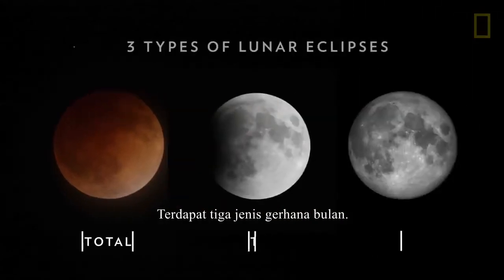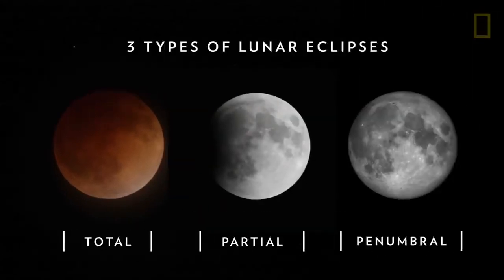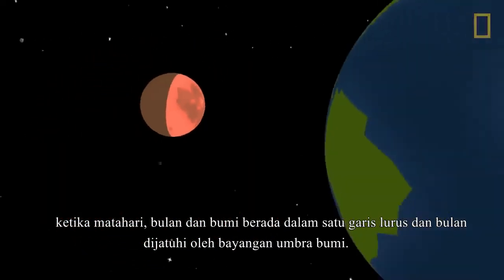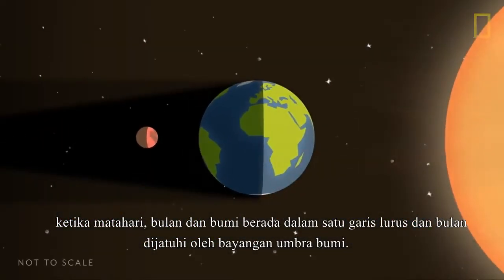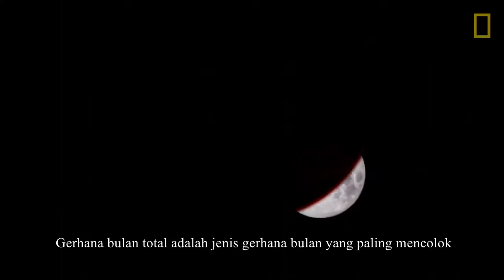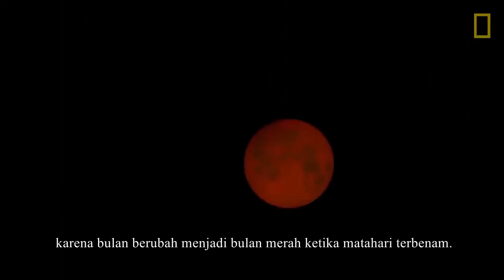There are three types of lunar eclipses. The first is a total lunar eclipse, when the Sun, Moon, and Earth are in perfect alignment and the Moon falls within the Earth's umbral shadow. Total lunar eclipses are the most striking of the three types because they turn the Moon a sunset red.